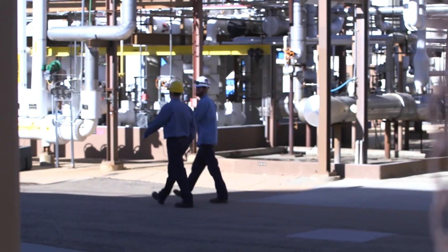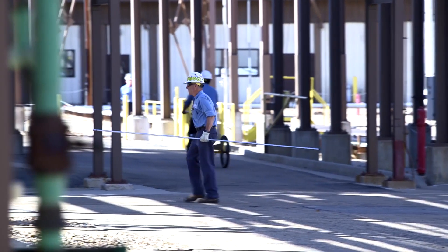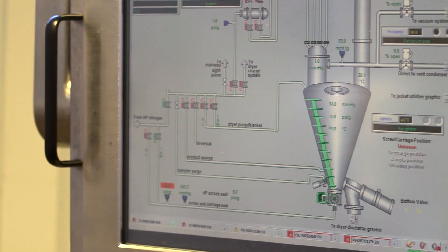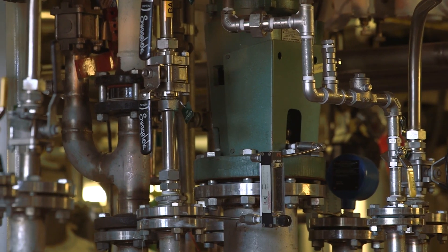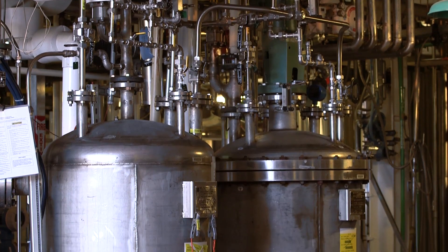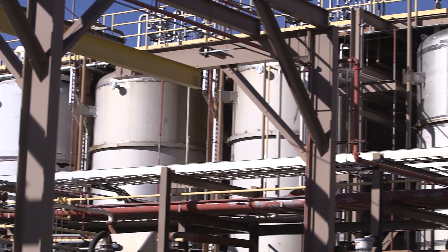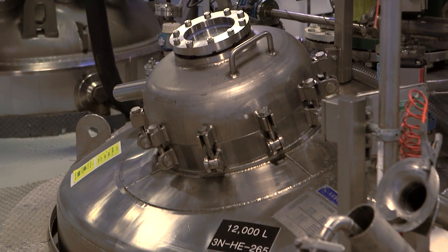We apply a lot of the same manufacturing and chemistry capability that we have in high potents to small molecules. We can do cryogenic chemistry and high pressure hydrogenations. We have a wide range of reactors from glass-lined to Hastelloy — very portable, flexible equipment ranging from low-liter up to 12,000-liter reactors, and some even larger, with everything in between.